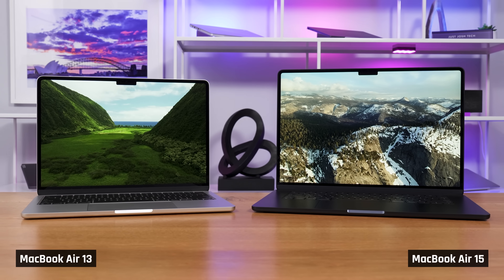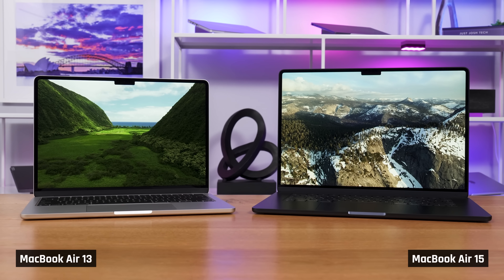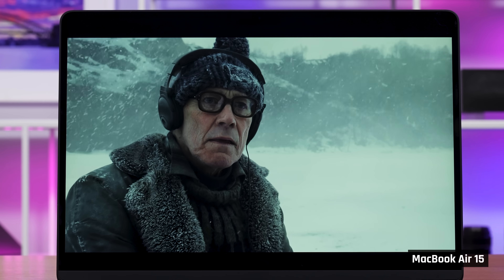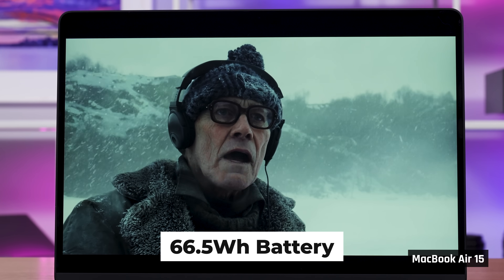When it comes to deciding between an Air 13 or 15, this is really up to you. Do you want more portability or more productivity? Almost everything else is the same about these two laptops, other than the Air 15 having a slightly larger battery, so it ends up lasting a smidge longer.